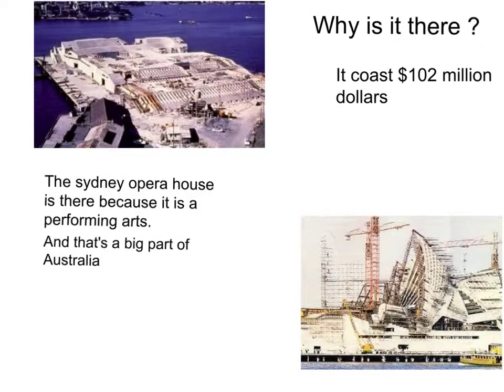Why is it there? The Sydney Opera House is there because it is a performing arts venue and it's a big part of Australia. It costs 102 million dollars.